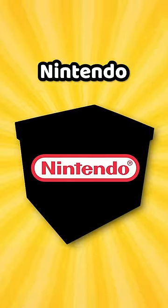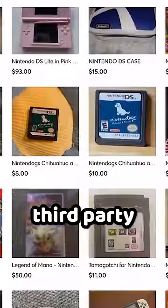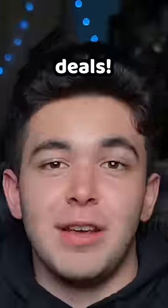How on earth is somebody selling this Nintendo item? So as people do, I go on eBay and Mercari, these third-party reselling websites, and try to find some cool Nintendo deals. So I search Nintendo, and this pops up.